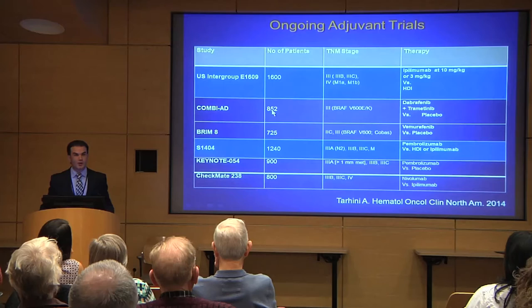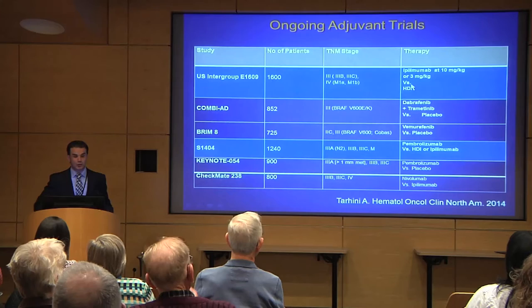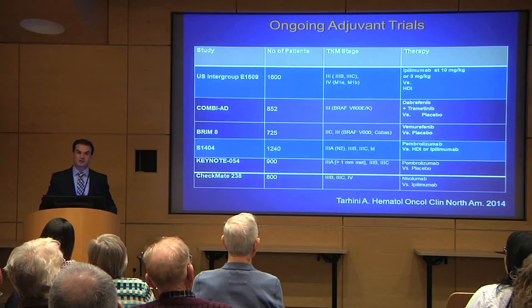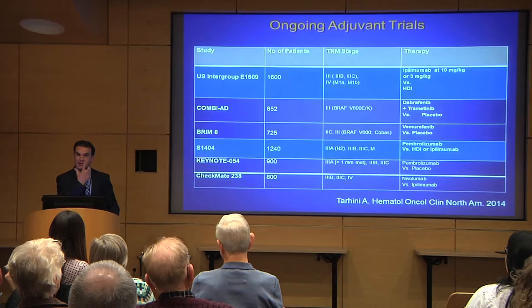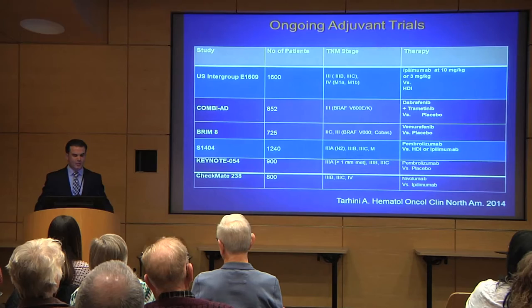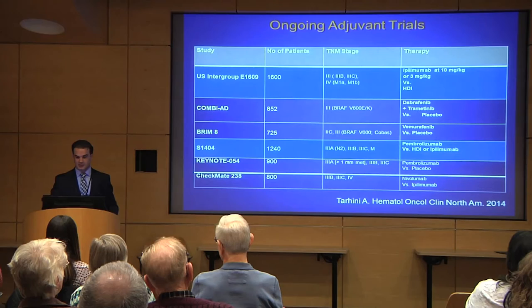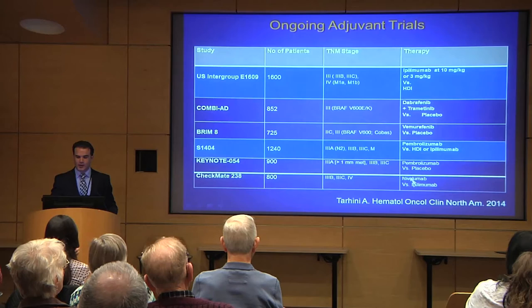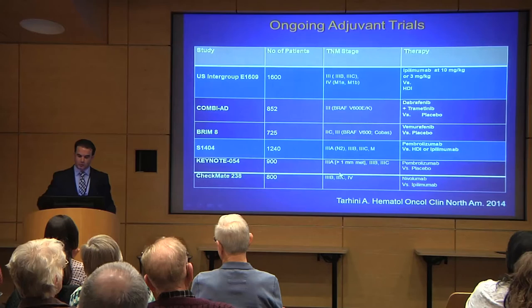The future of melanoma adjuvant therapy includes several ongoing studies. We completed study E16-09 testing ipilimumab at both 10 mg/kg and the less toxic 3 mg/kg dose compared to interferon, with about 1,600 patients enrolled nationally — results expected in about a year. Studies with targeted therapy in BRAF-mutated patients are also expected next year. We recently initiated study S14-04 comparing anti-PD-1 pembrolizumab versus standard therapy — interferon or ipilimumab. Nivolumab versus ipilimumab has also completed accrual, with results expected in the coming years.